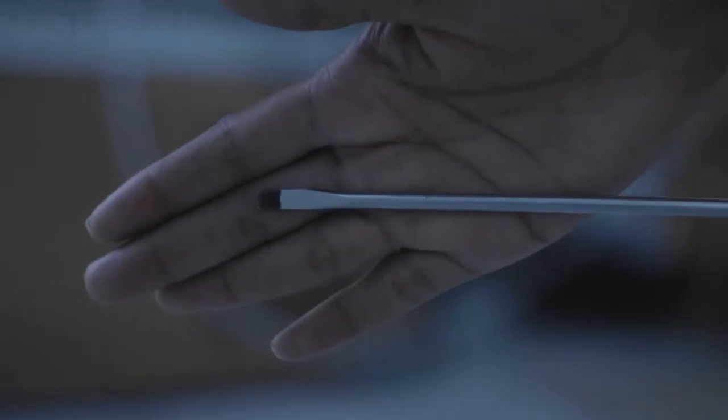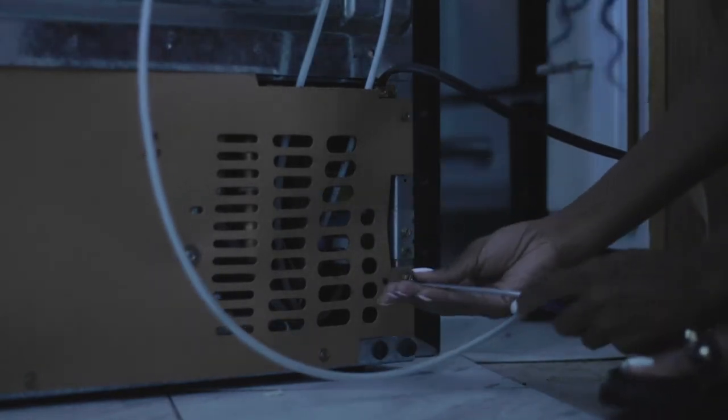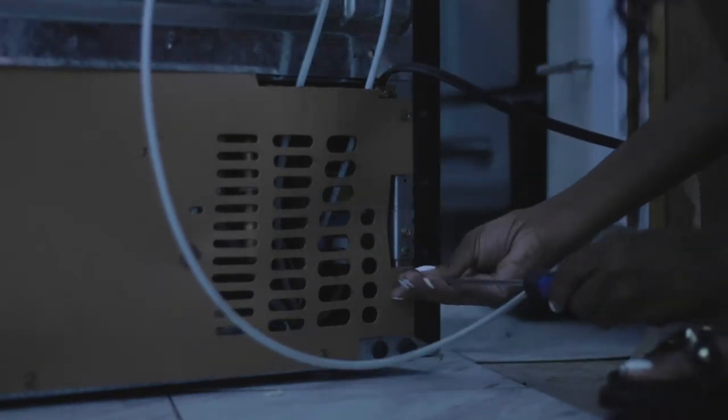I wanted to share that part of this refrigerator experience because this is something that all first-time homebuyers or homebuyers in general can go through — appliances don't last forever. I don't care how new your house is, it's not going to last forever. There's going to be some point where, you know, whatever.